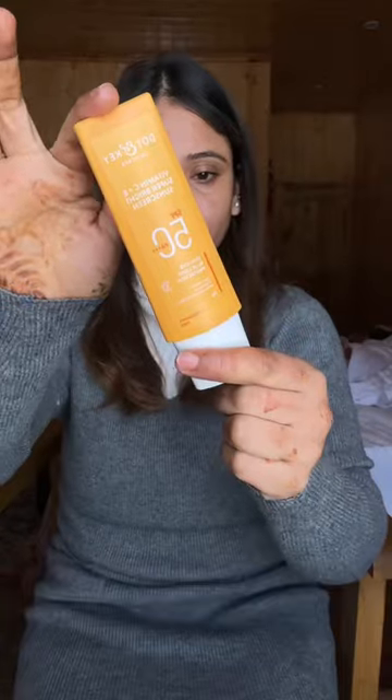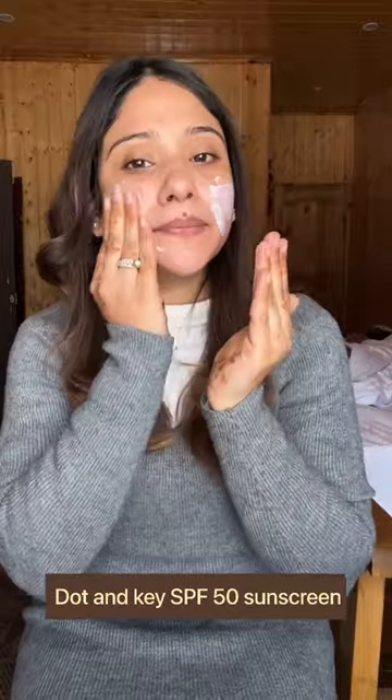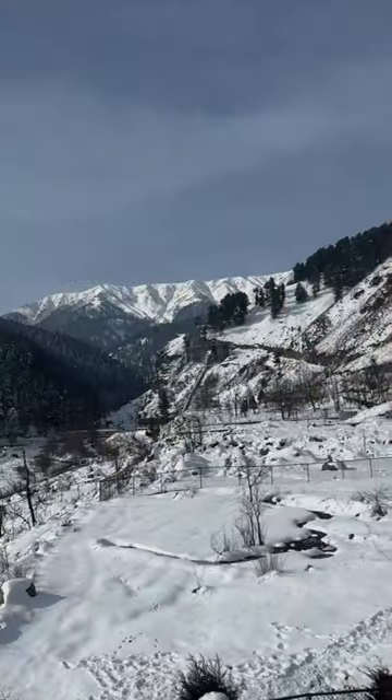The Face Shop brand — I travel with it in mini size. I used a lot of sunscreen because the sun is really harsh on your skin.